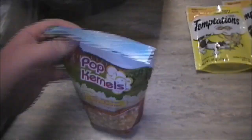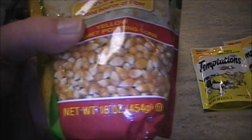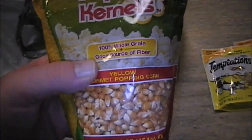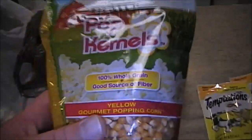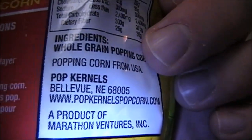Next I picked up a few bags of Pop Kernels yellow gourmet popping corn, which I use with my air popper. This is a 16 ounce, 454 gram bag — says no GMO and gluten free. These are delicious. They're made by Pop Kernels in Bellevue, Nebraska, and I picked up two or three bags.